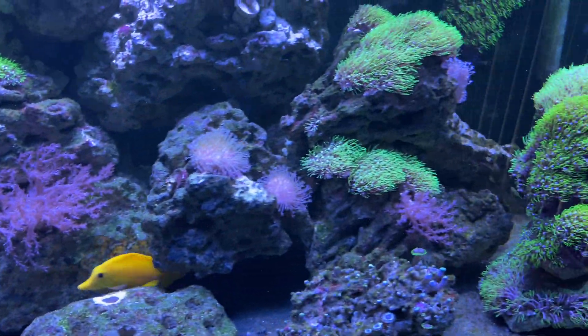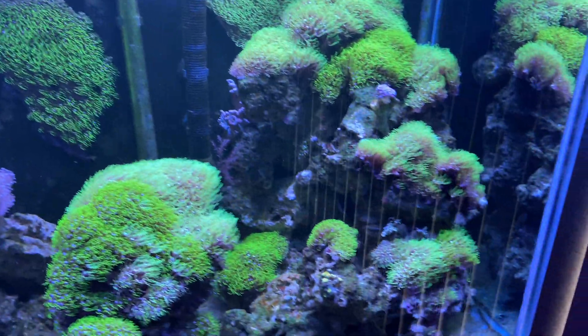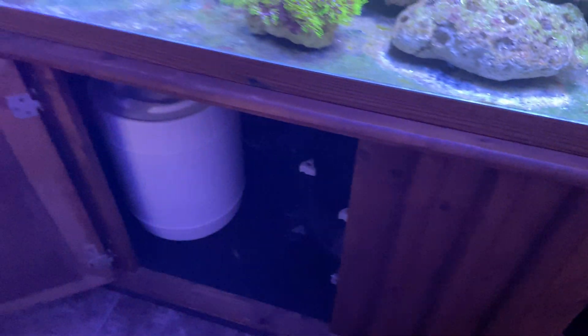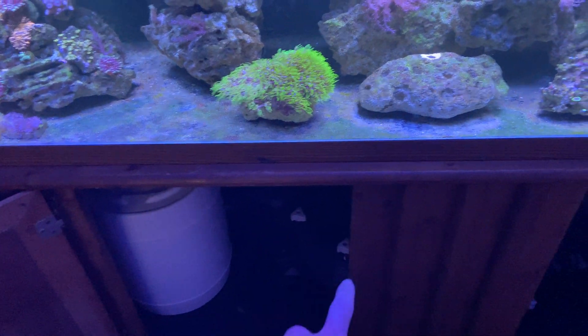A couple more zoas over here, and another big softie back there in that corner. Everything is still really low maintenance. I just have an ATO container that's topping off every day, a canister filter — that's the FX4 — and down here is the Core 20. Over here on this side is just the marine pier blocks that I still have set up.